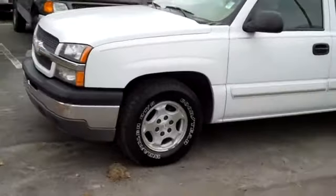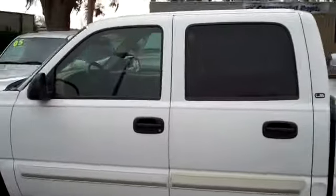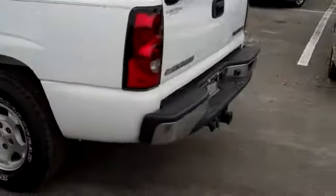We're just going to take a quick look at the outside. You have alloy wheels, a little bit of tint on the windows, and around back you have a hitch receiver.